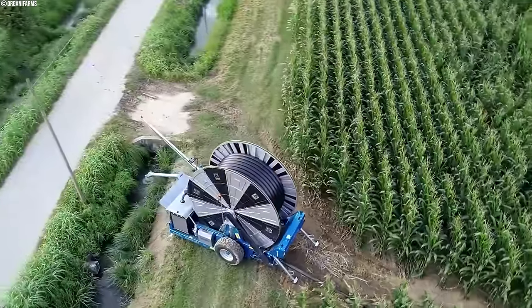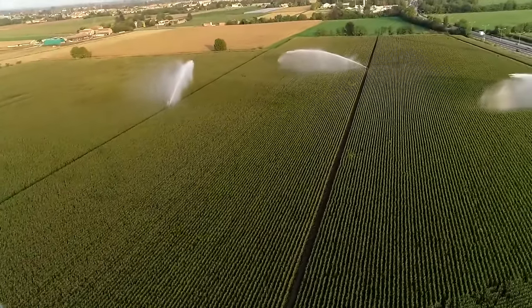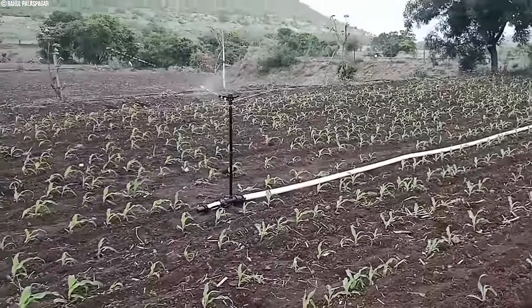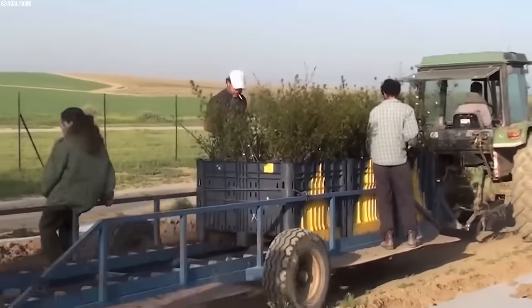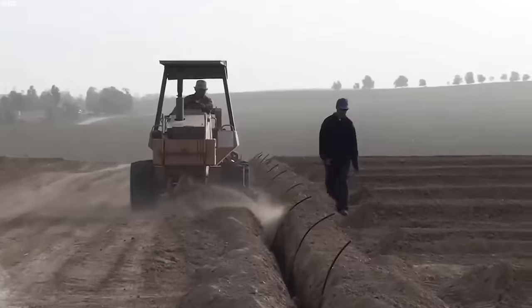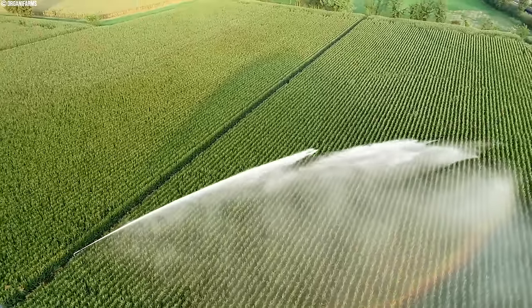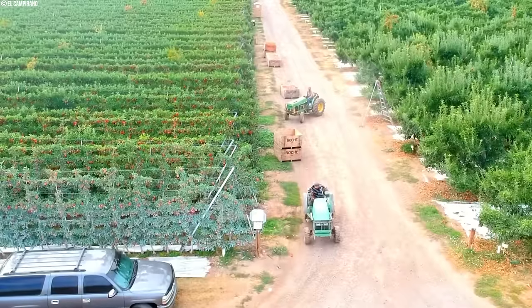Meanwhile, in China, the transition towards advanced irrigation technologies reflects a commitment to adaptability and resourcefulness. From flood irrigation to innovative drip systems, Chinese farmers are leveraging a diverse toolkit to navigate their varied landscapes. As they embrace water-saving technologies, they're not only increasing efficiency but also safeguarding precious resources for future generations.